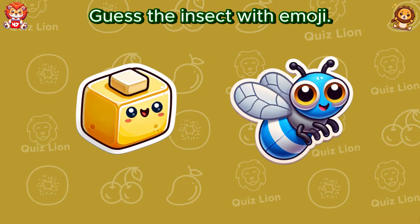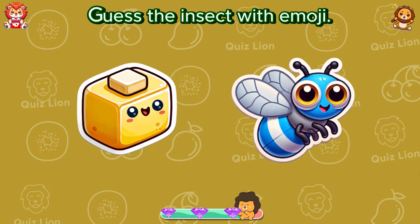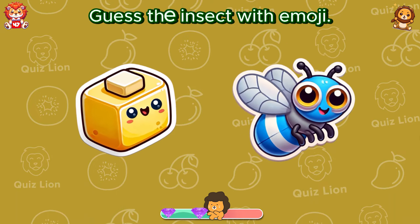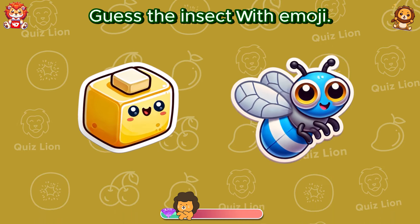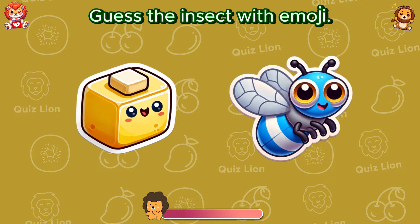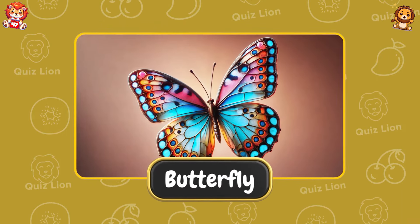Guess the insect with emoji. You guessed it right, it's a butterfly.